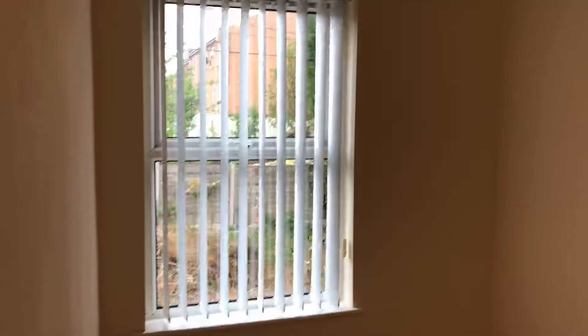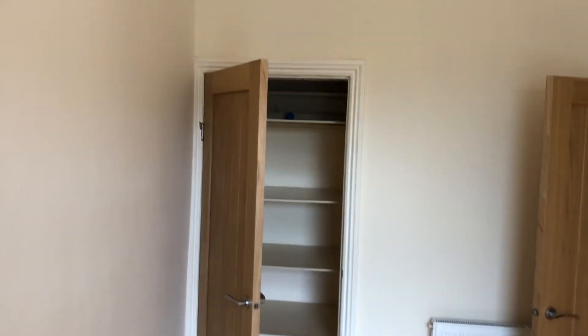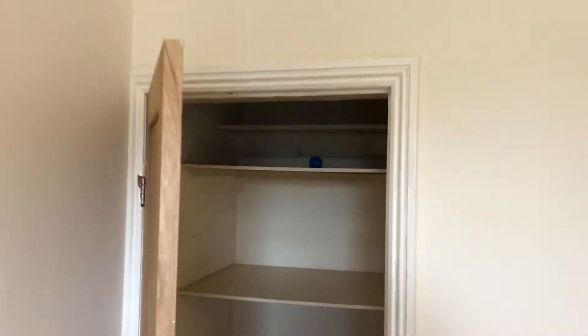And then to the rear here we've got the second bedroom, which again is a good size — I'd say it's a large single. There's a little storage area at the back just with some shelves, which is really handy storage.